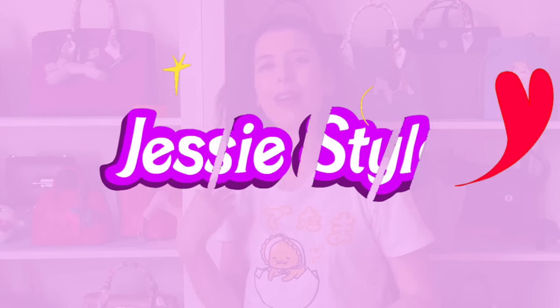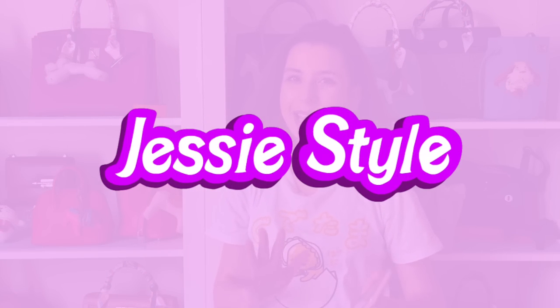Hey guys, welcome to my channel, I'm Jess. If you love shopping and handbag videos, please like and subscribe to my channel, ring my bell. I'm trying to reach my goal of 10,000 subs, all your help would be amazing.